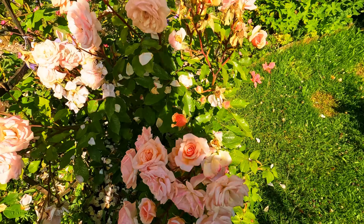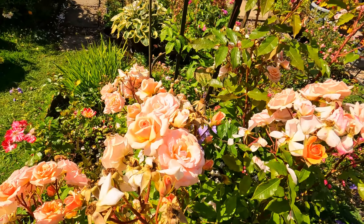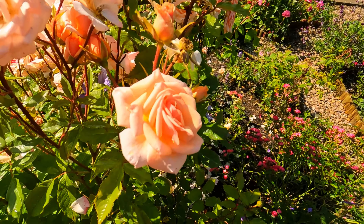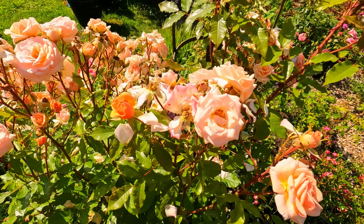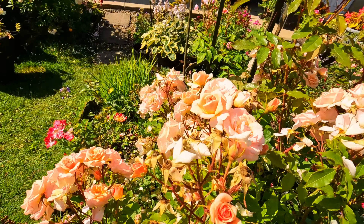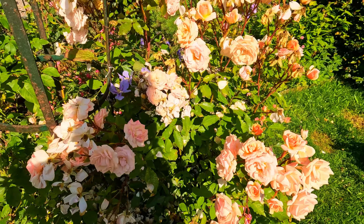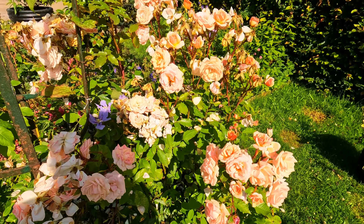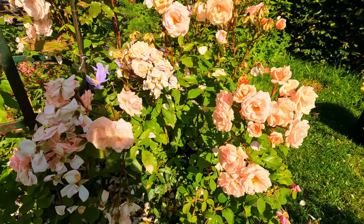Just ignore the deadheads - I should maybe have deadheaded before coming out to show you the patio. I just wanted you to see it really, it's the first time we've really had a chance to get out into the garden. But this is reality - this is what I have because I haven't been able to get to them. You never see my garden like this - I mean, I'm a deadhead addict. I'm always out here cutting flowers, deadheading, tidying up - I'm out here all the time.